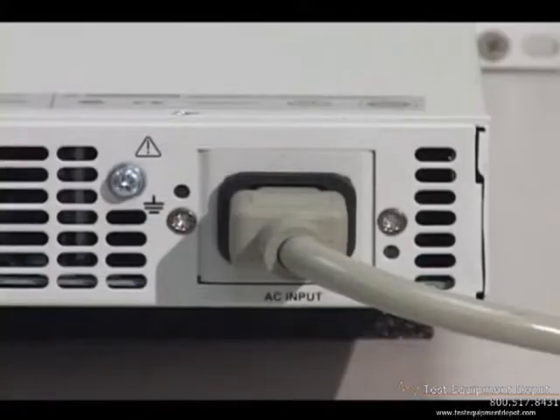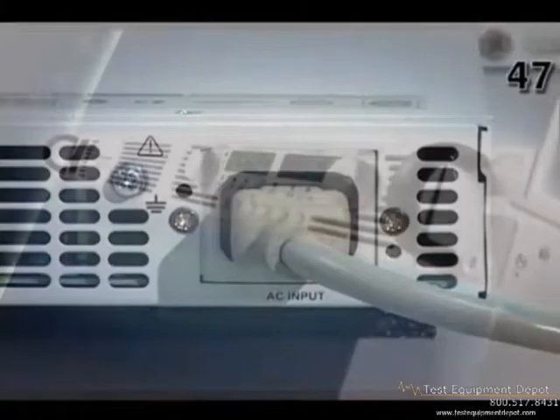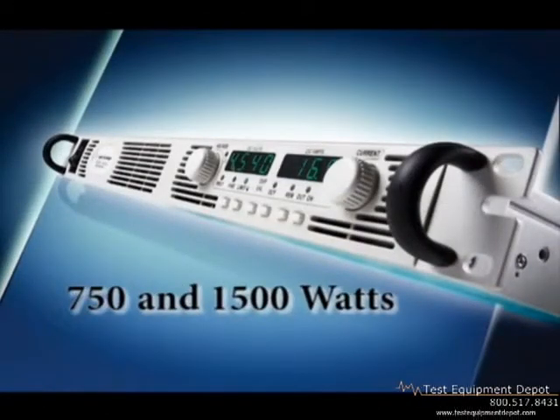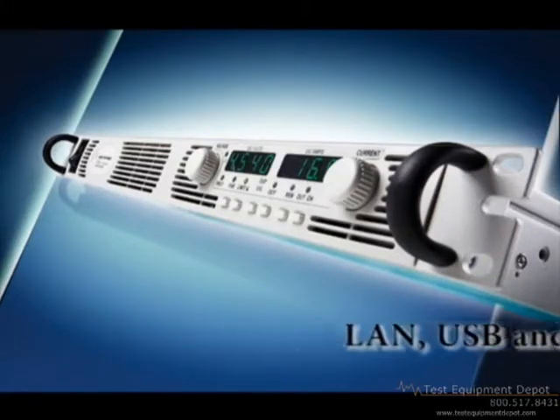All N5700 models have a universal AC power input that operates from 85 to 265 volts AC, 47 to 63 hertz. The N5700 series of 750-watt and 1500-watt DC power supplies provide affordable, reliable power in a high-density 1U high package, and give you the flexibility of LAN, USB, and GPIB interfaces.